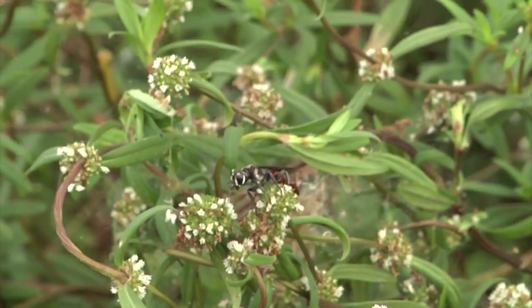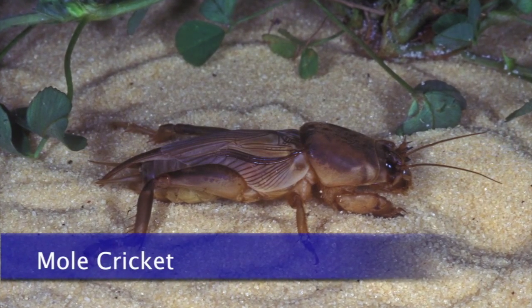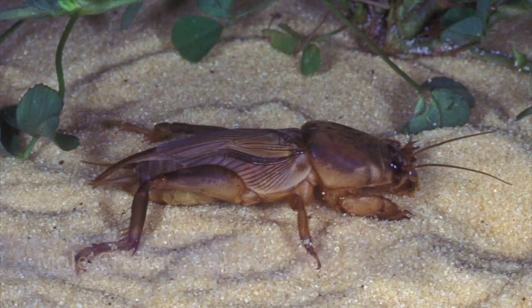This is an exciting thing because the Laura wasp is a predator to the mole cricket, which is a real difficult pest to manage. It actually lays an egg on the mole cricket, and as the larvae develops, it eats the mole cricket. It was recently introduced by some professors at the University of Florida, specifically targeting the mole cricket as the main food source.